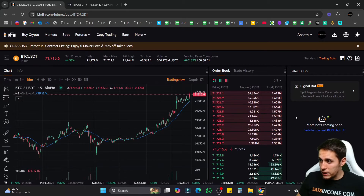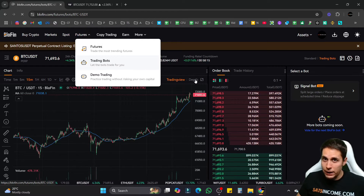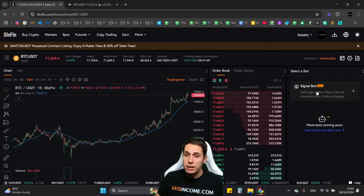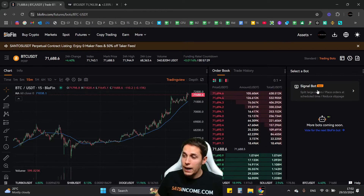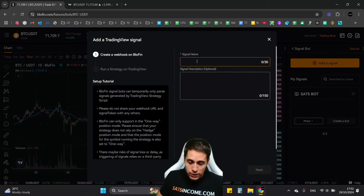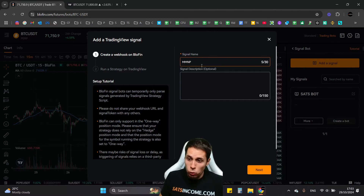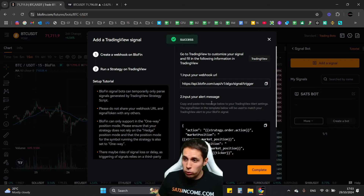To set up your first trading bot, navigate to the Futures section from the menu and select Trading Bots. At the moment there is only one option available — Signal Bots — and that's exactly the option you need. Select Signal Bot, then click Add Signal. Give your signal a name — ideally the strategy you're going to be trading, for example 'MMNP' with the time frame, like a 15-minute time frame. The signal description is optional. Click Next.